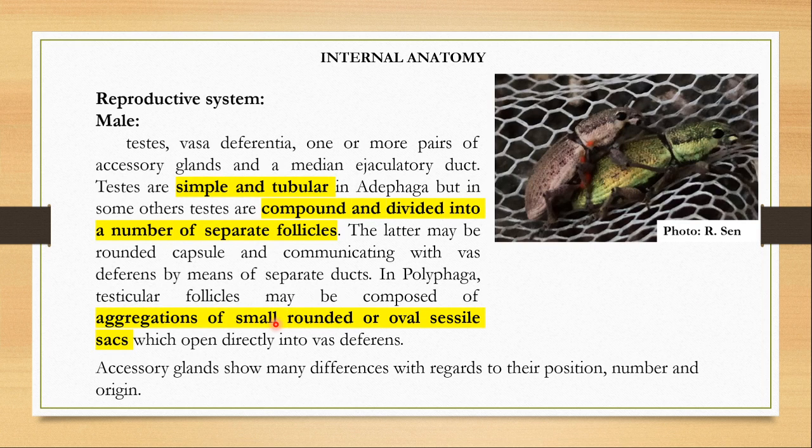In males, the reproductive system is made of testes, vasa deferentia, and one or more pairs of accessory glands and a median ejaculatory duct. The testes can come in varied forms: simple and tubular like in suborder Adephaga, but in some others the testes are compound and divided into a number of separate follicles, which may be present in a rounded capsule and communicate with the vasa deferentia by means of separate ducts. In suborder Polyphaga, testicular follicles may be composed of aggregations of small rounded or oval saccular ducts which open directly into the vasa deferentia. Accessory glands show many differences with regards to their position, number, and origin.